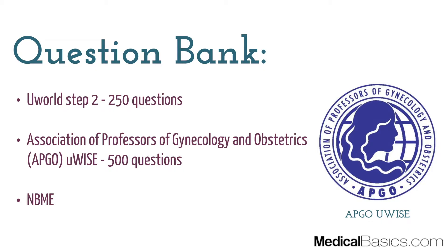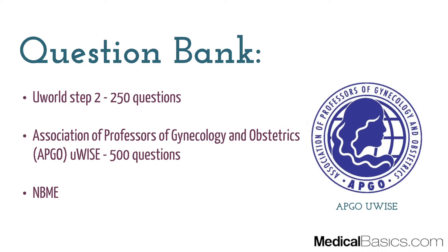And then finally, there's going to be NBMEs. The downside is that the APGO questions as well as the NBMEs are going to cost you some extra money, so you may have to decide between the two. The good part about U-Wise is that they give you explanations to all the questions — NBMEs don't do that. But the good part of NBMEs is that they're actual past exams.